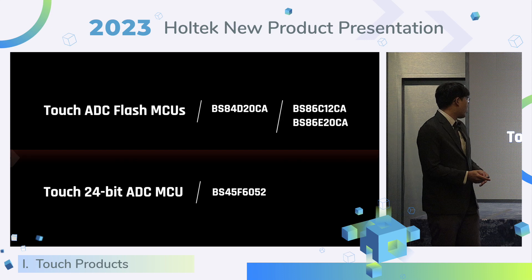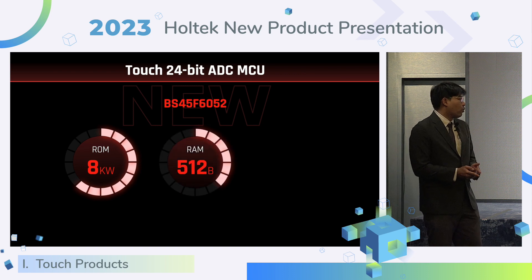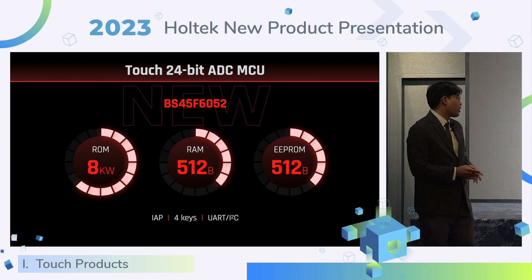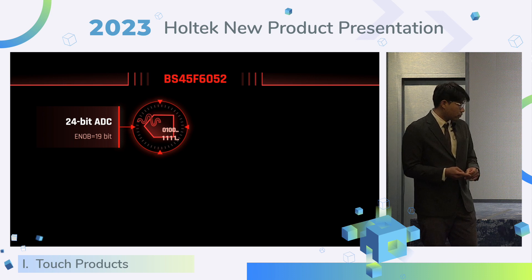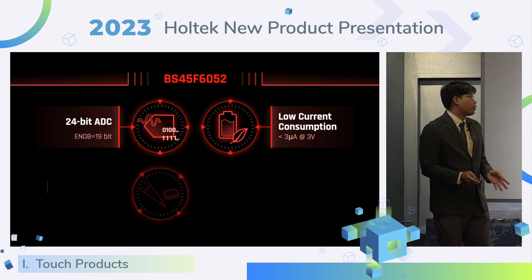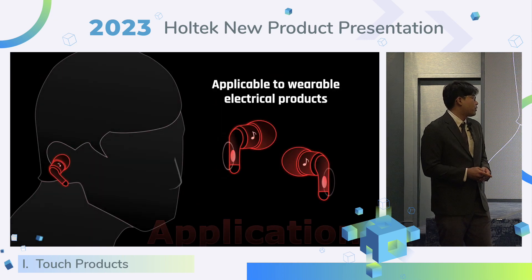Now we will talk about the Touch 24-bit ADC MCU: BA45-F6052. The 6052 provides flash size up to 8K words, RAM size and EEPROM up to 512 bytes. It also supports IAP function, 4 touch keys, and two interfaces: UART and I2C. The 6052 supports high-precision 24-bit ADC. With low power consumption, the MCU consumes less than 3 micro-amps at 3 volts. The small package is suitable for wearable electronic products. It also supports a temperature sensor.